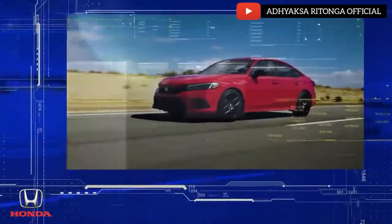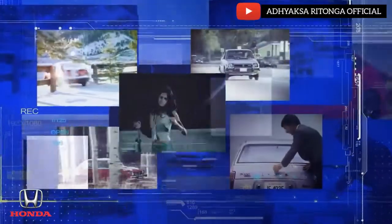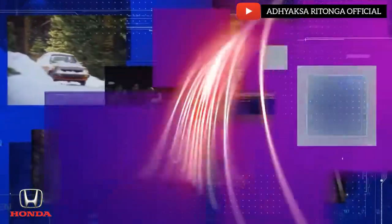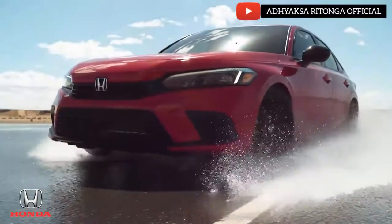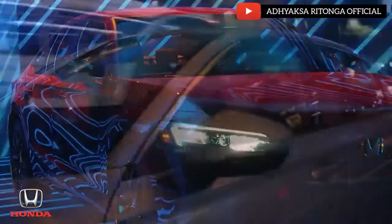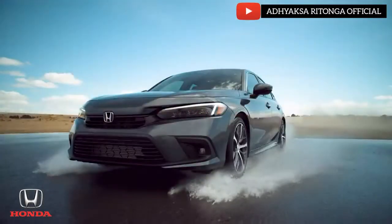Civic is an important gateway vehicle to the Honda brand and for nearly five decades it has been one of the most popular vehicles in America. Now our all-new 11th generation Civic will raise the bar again in design, fun to drive spirit, fuel efficiency, safety performance and more.